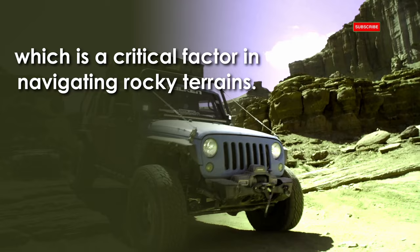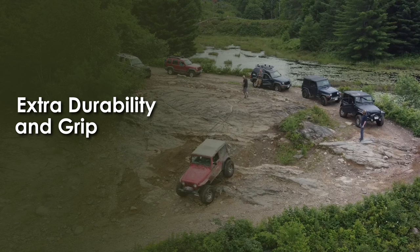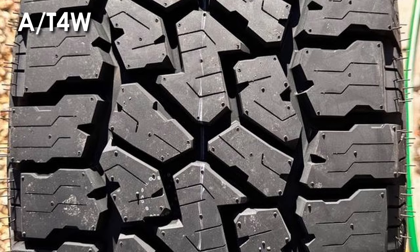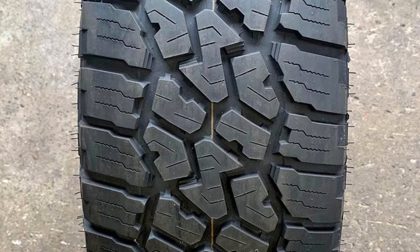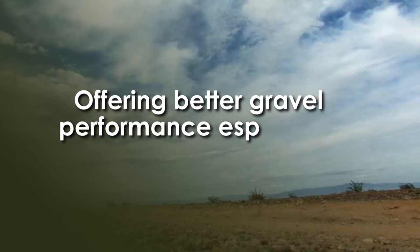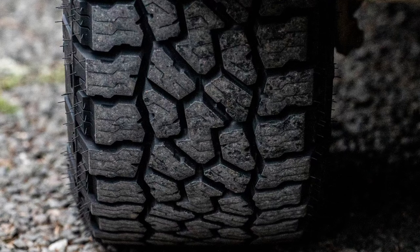Moreover, the 84W also has the advantage of staggered shoulder blocks and reinforced foundations underneath all its lugs, together providing extra durability and grip with lowered air pressure. Although the Falcon Wildpeak 84W lacks dedicated stone ejectors like the Wildpeak 83W, it still does a better job minimizing stone retention and offers better gravel performance, especially at high speeds. The 84W also features additional biting edges and a more robust rubber compound, providing superior cut and chip resistance.